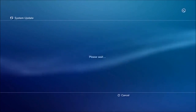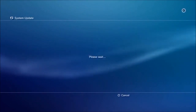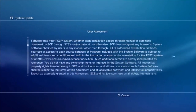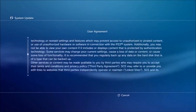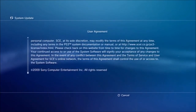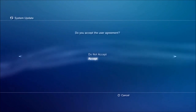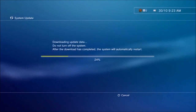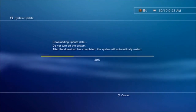Your firmware version will become 4.31. The update itself is only 200 megabytes, so you need 200 megabytes free on your PS3 hard drive or a USB removable device if you're going to update through USB. There's only one feature added.